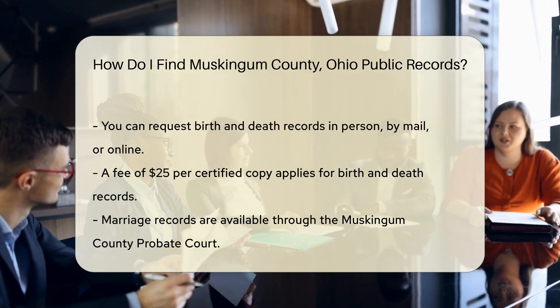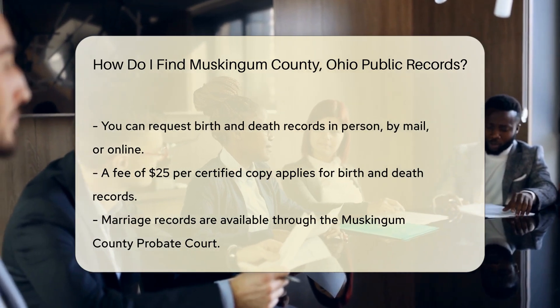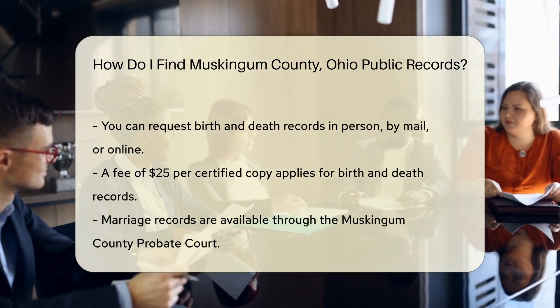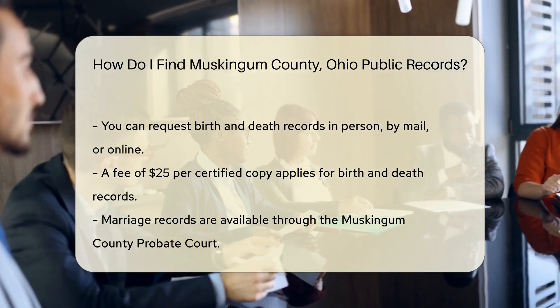Marriage records are available through the Muskingum County Probate Court. The probate court is located at 401 Main Street, Zanesville, OH 43701. You can request these records in person or by mail. Fees vary depending on the type of document requested.